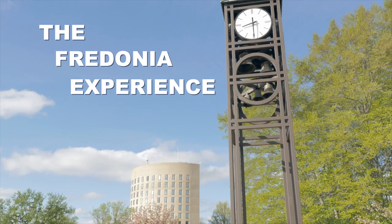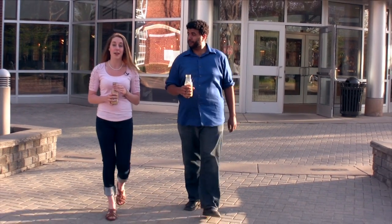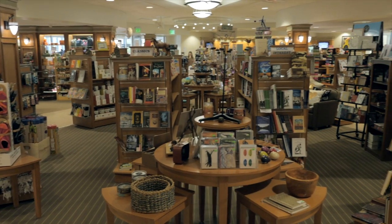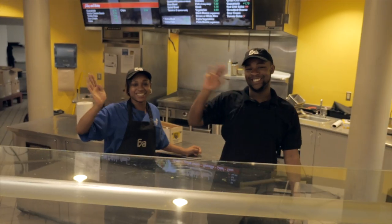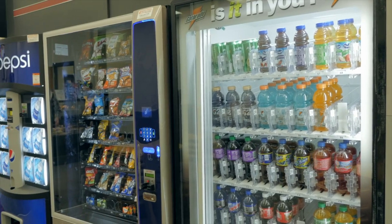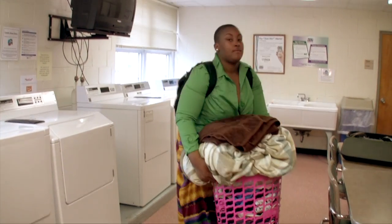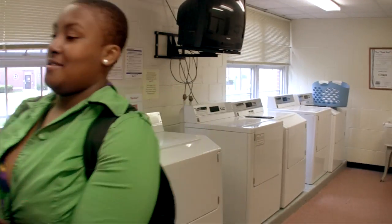The Faculty Student Association, known as the FSA, is a not-for-profit organization that reinvests proceeds in the form of scholarships and student programs. Last year alone, they reinvested over a million dollars to benefit the students of Fredonia. The FSA runs the university bookstore, the convenience store, all the dining services, cafes, vending services, washers, dryers, and cable television in the residence halls. Their main job is to improve your campus experience, and all that starts with your Fred Card.